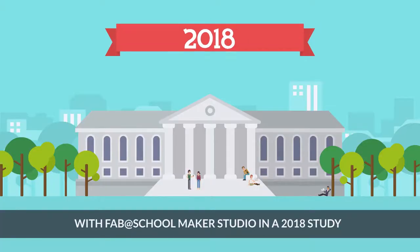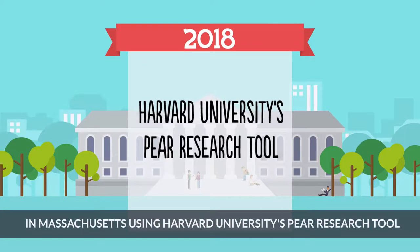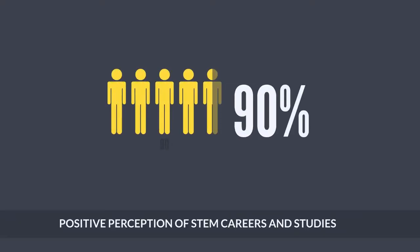With Fab at School Maker Studio, in a 2018 study in Massachusetts using Harvard University's PEAR research tool, more than 90% of students reported an increase in their positive perception of STEM careers and studies.